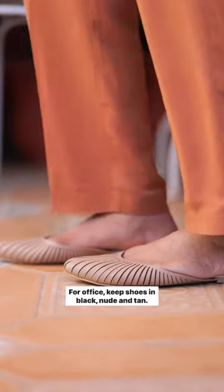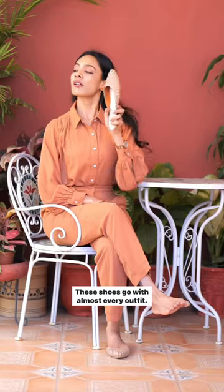For office, keep shoes in black, nude and tan. These shoes go with almost every outfit.